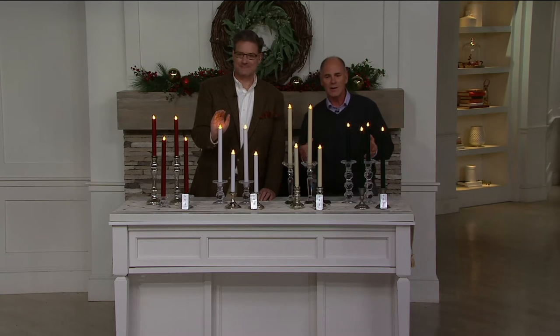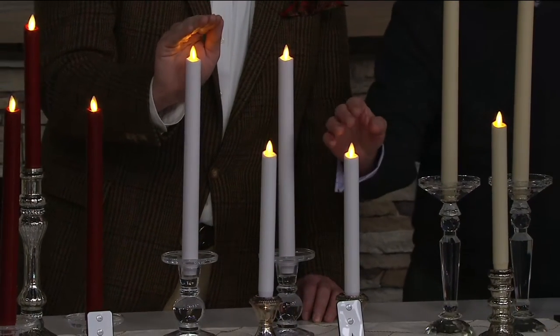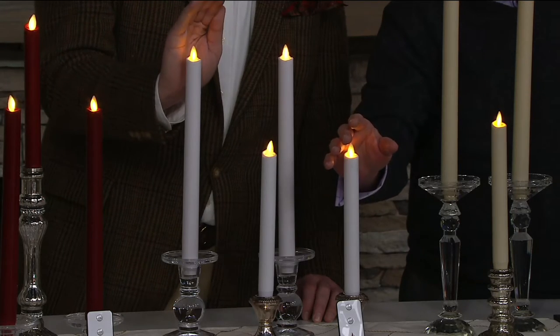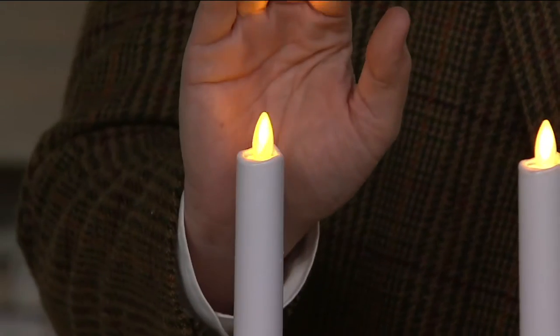There is no battery-operated candle in the world that looks more lifelike or realistic than Illuminara. These wax-dipped tapered candles are the ones for the dining room table — the ones that make Christmas magical.